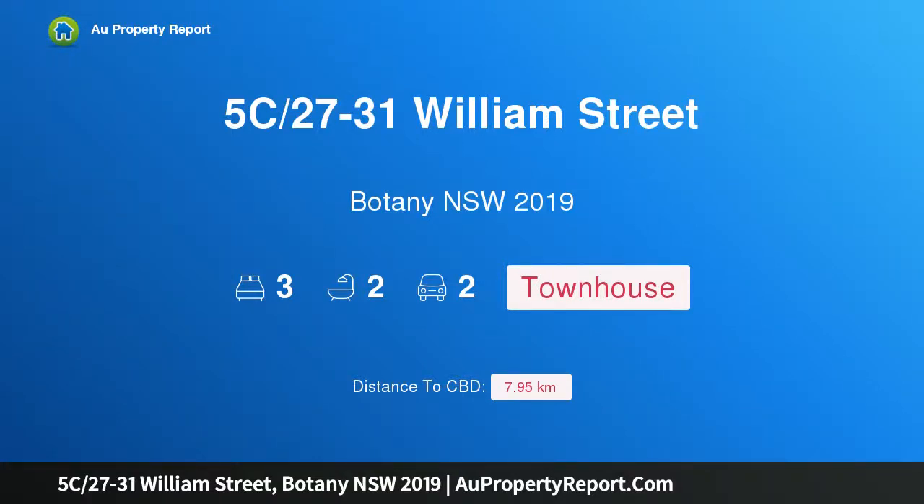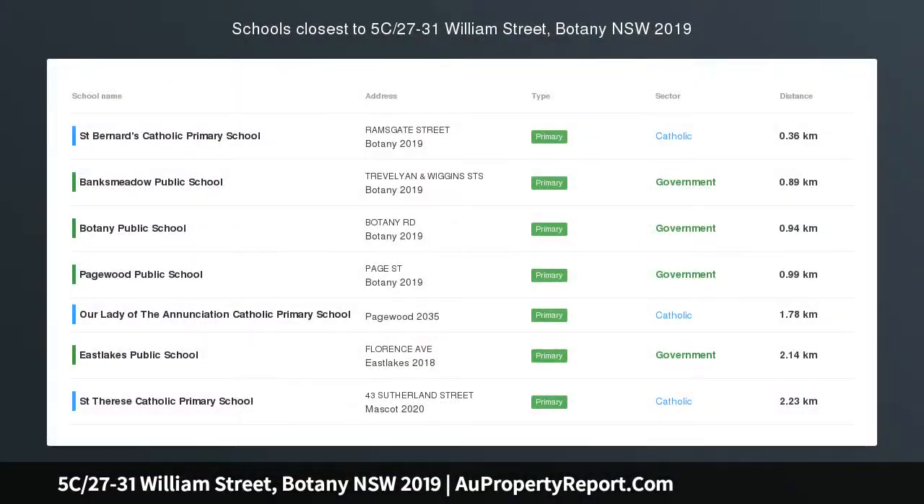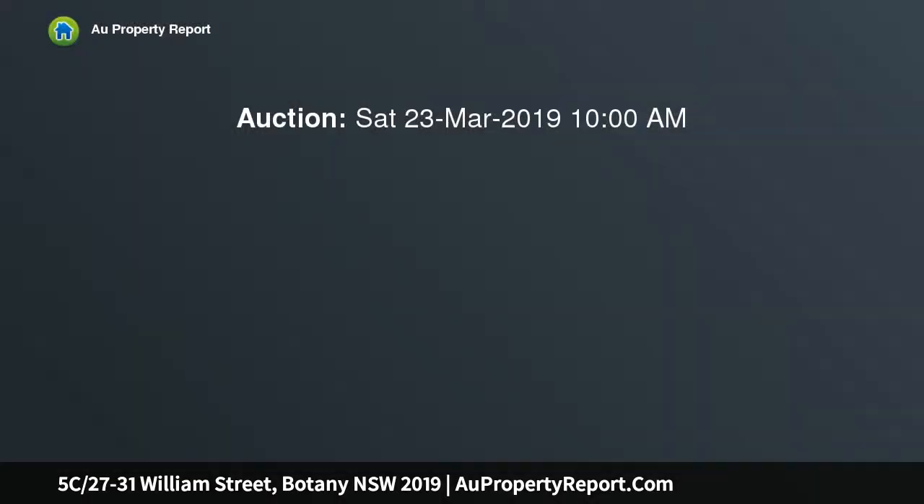I am glad to introduce property 5C, 27 to 31 William Street, Botany, New South Wales 2019. A Paddington-style terrace in the heart of Botany, situated in a beautifully maintained and popular complex of Paddington-style terraces, this corner terrace offers a charming and light-filled home.